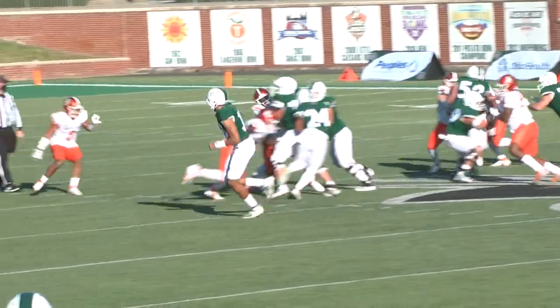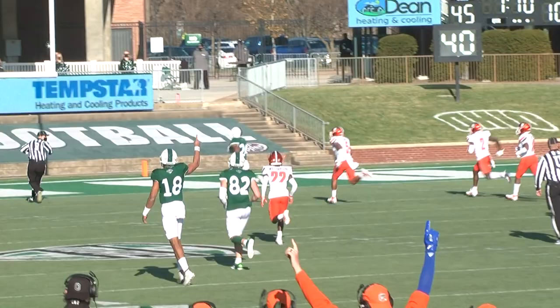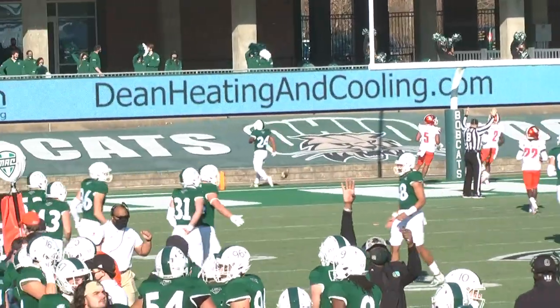First Ohio possession of the second half: Tuggle gets the handoff and he is off to the races again — 43 yards — and there is Tuggle's third touchdown of the afternoon and his seventh of the season.